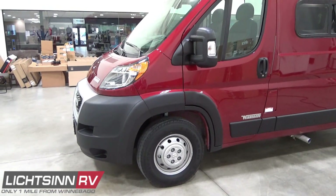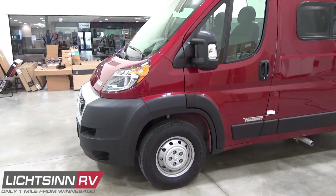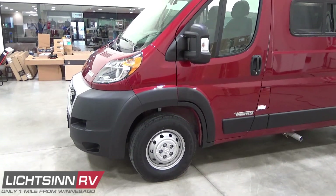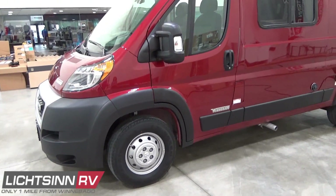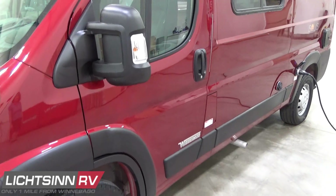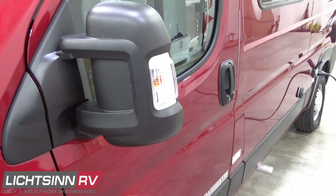Only three options are available on the Pocket, and it is simply selecting your exterior color. This one is in Deep Cherry Red Metallic Full Body Base Coat Clear Coat Automotive Finish. It's also available in Bright Silver Metallic and Bright White.